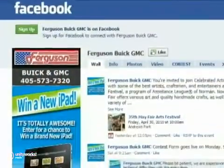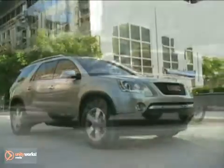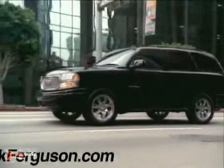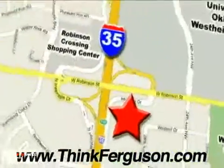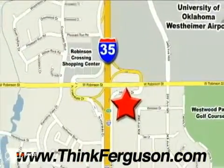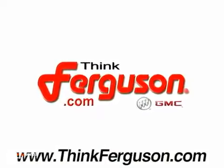And don't forget to visit us on our Facebook page. Become a fan and check out our latest contest. Come experience a fun, informative, never-high-pressured shopping experience today at Ferguson Buick GMC. We are conveniently located off I-35 and West Robinson Street in Norman, Oklahoma. ThinkFerguson.com